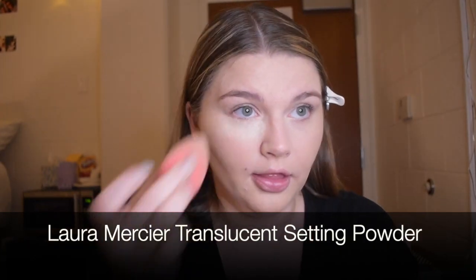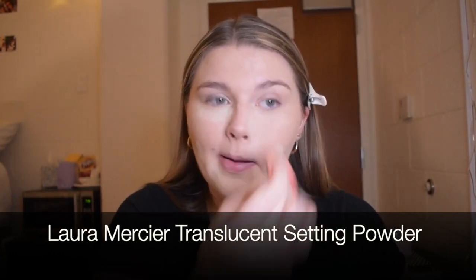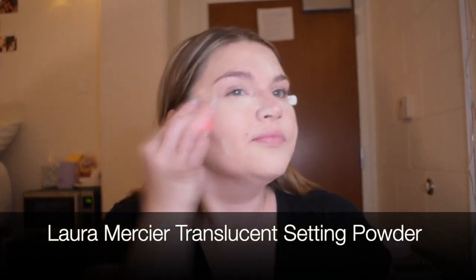There we go — great, right? I look so much better than I did five minutes ago. If you are going to buy anything in this entire video, buy this Laura Mercier Translucent Setting Powder — not the light blue setting powder, totally different story, not good. So we're gonna let that hang out and chill for a little.